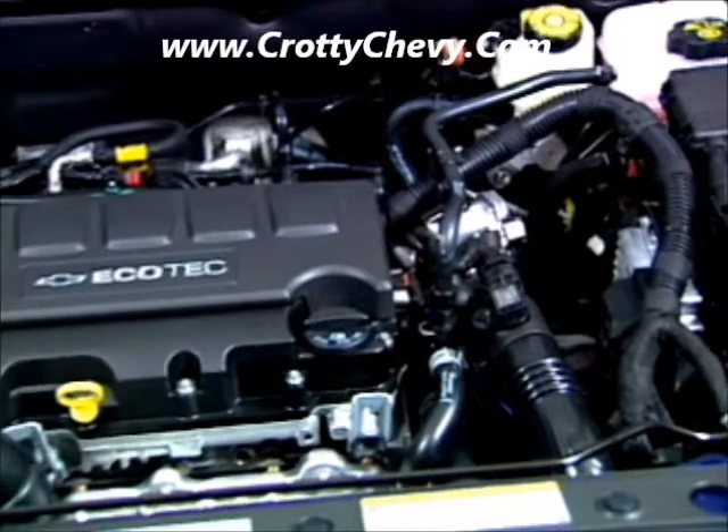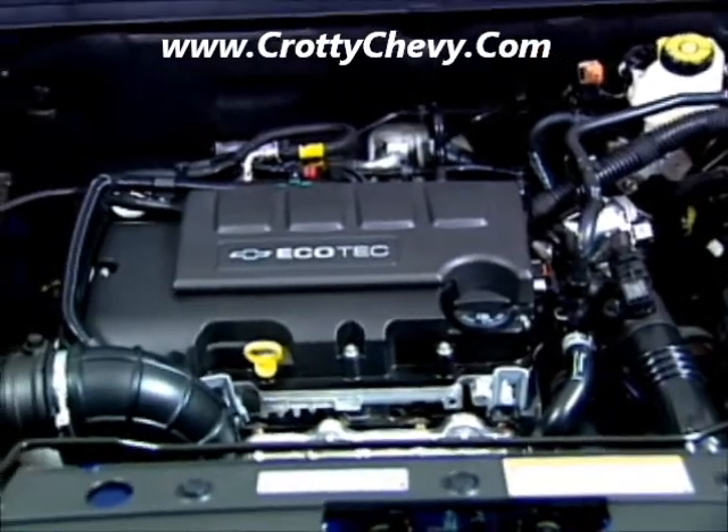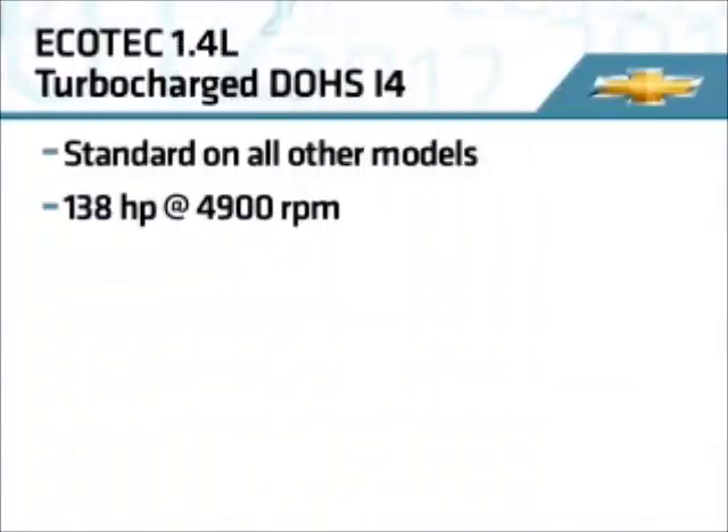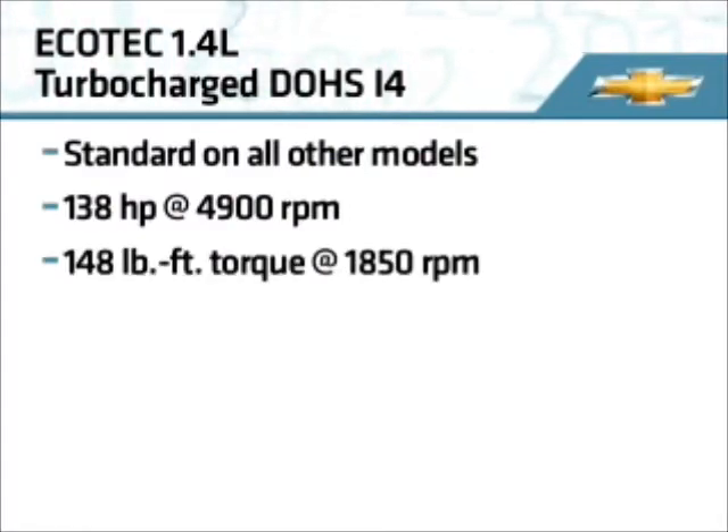The Ecotec 1.4-liter turbocharged four-cylinder engine is standard on all other models. It's rated at 138 horsepower and 148 pound-feet of torque at a low 1,850 rpm.